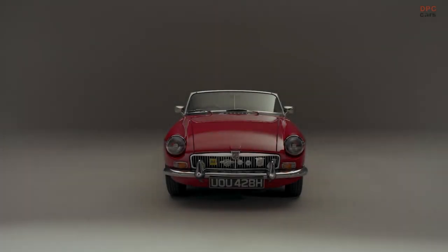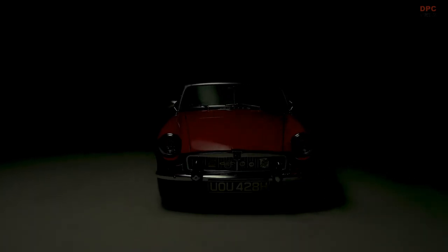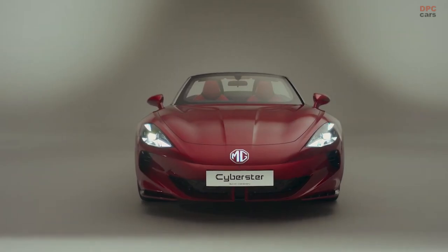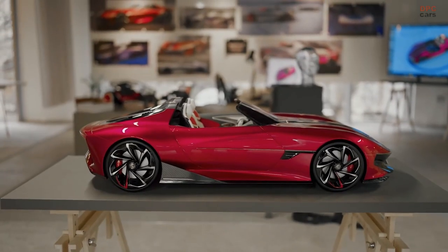Cyberster reimagines the spirit of MG with passion and spirit but with its eyes firmly focused on the future. Something beautiful, high-tech and full of feel-good factor.